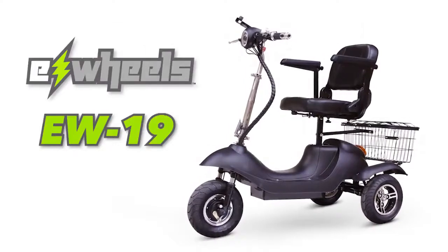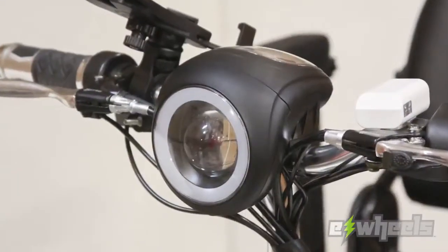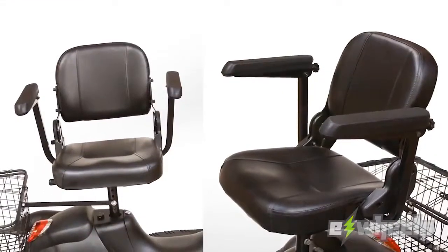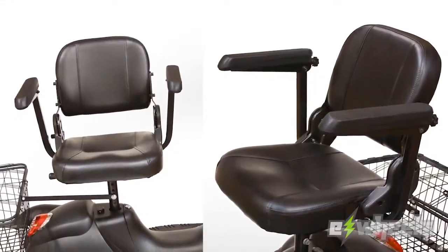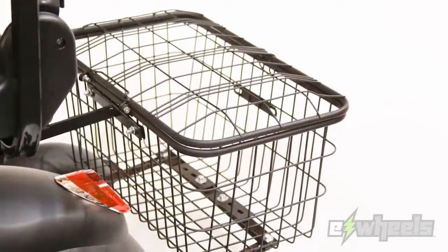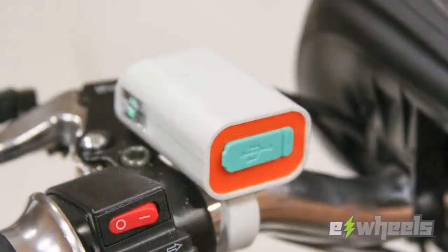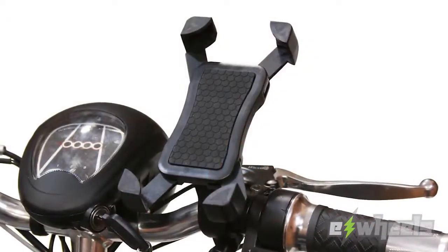It has a stylish LED front light and a removable executive swivel seat that is perfect for all size riders. The EW19 is fitted with an extra-large covered storage basket, USB port, and cell phone holder.